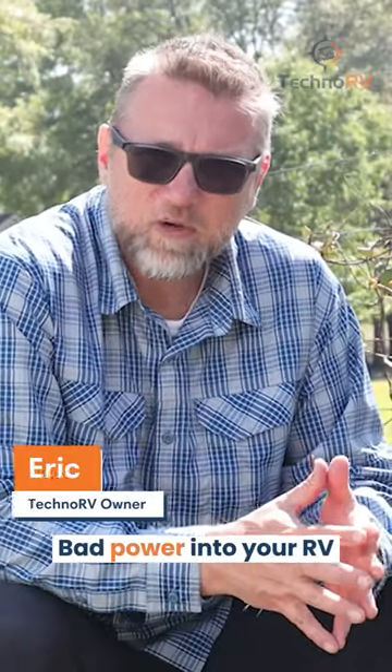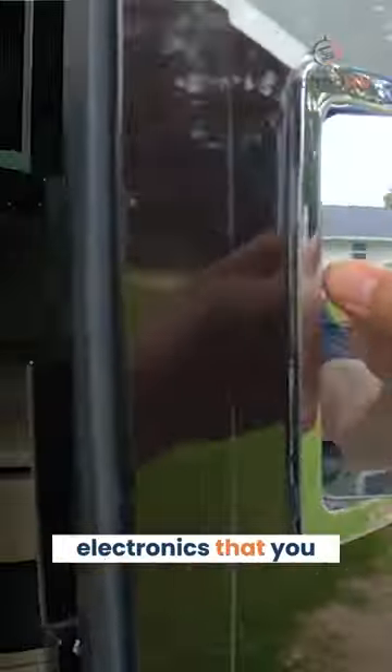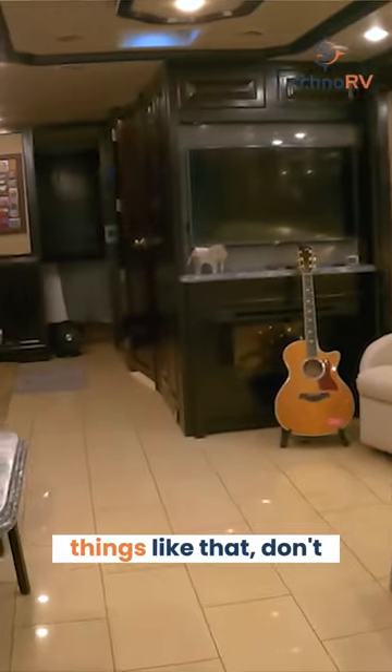Are you ready for your next RV adventure? Bad power into your RV from electrical pedestal issues can wreak havoc on your electrical system. The sensitive electronics that you have in your RV, even from the circuit boards in your air conditioner, refrigerators, things like that, don't stand a chance against power issues.